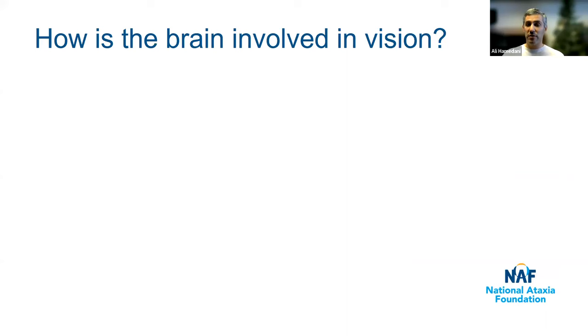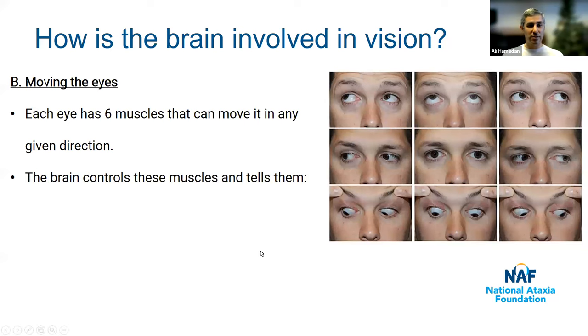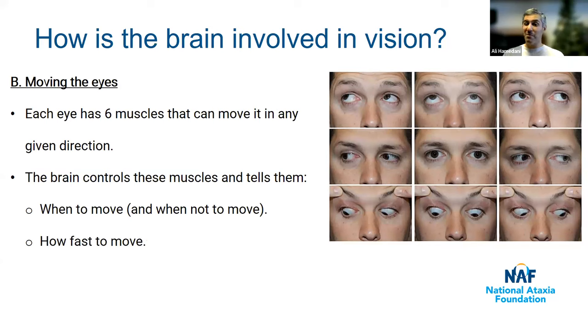There's another important function that the brain does with regards to vision, and that has to do with moving the eyes. Each eye has six muscles that can move it in any given direction — you can try this yourself by keeping your head still and moving your eyes in different directions. The brain controls these muscles, telling them when to move and how fast to move. Especially important is that the eyes should move together.